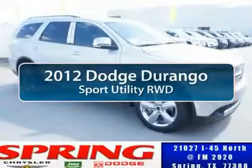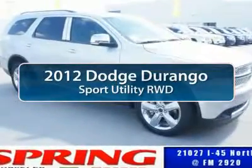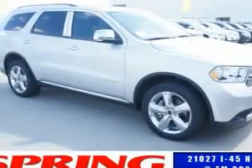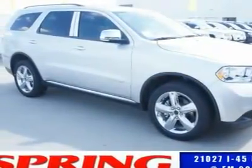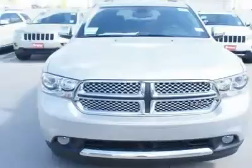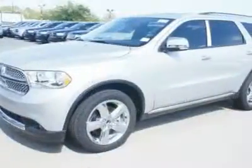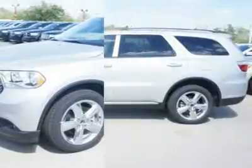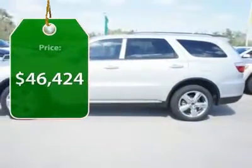The 2012 Dodge Durango allows you and your family to travel in style and comfort while towing your camper or boat. It offers more interior room and towing capability than most midsize SUVs and has an available third row of seating. Underneath are sturdy body-on-frame mechanicals and the option for a powerful V8 engine, and is priced below $50,000.